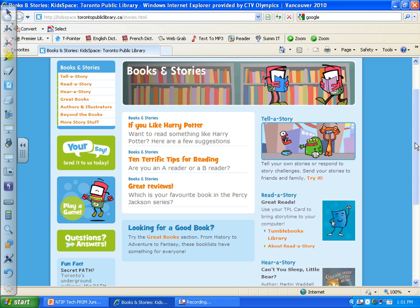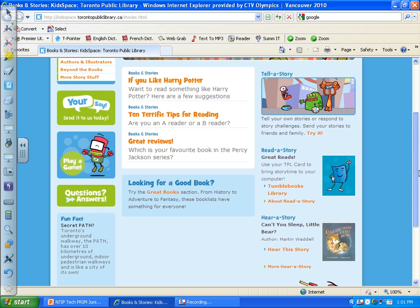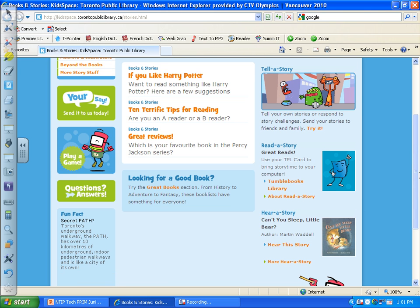Now this is a deep site — it breaks the three-click rule, because I know I've been there. I go to the Tumble Books Library.